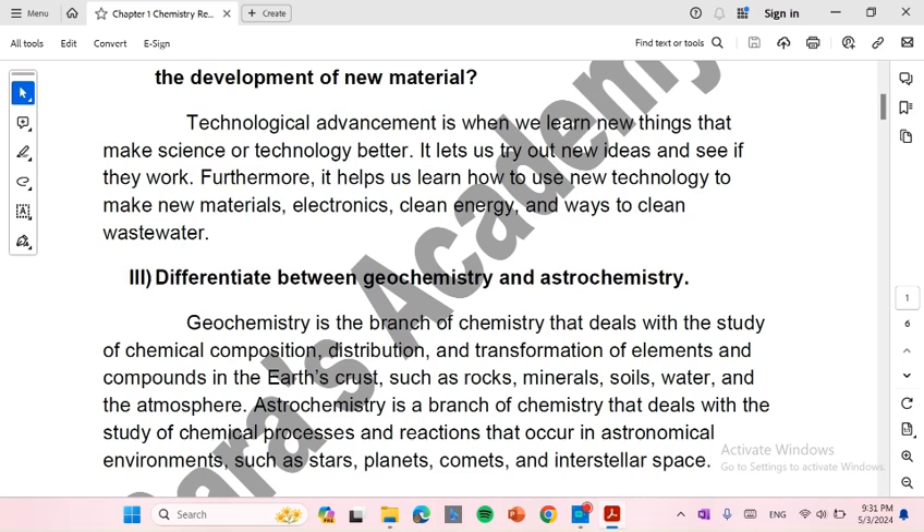Astrochemistry is a branch of chemistry that deals with the study of chemical processes and reactions that occur in astronomical environments, such as stars, planets, comets, and interstellar spaces.